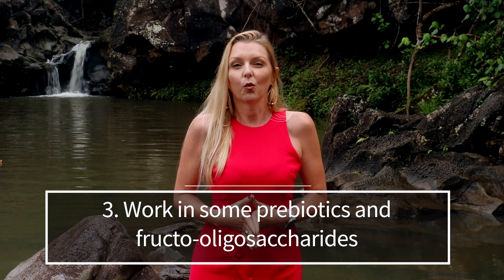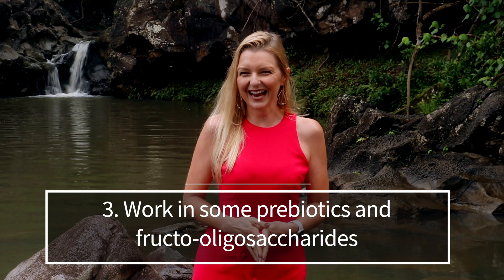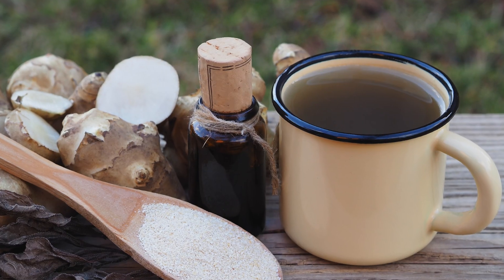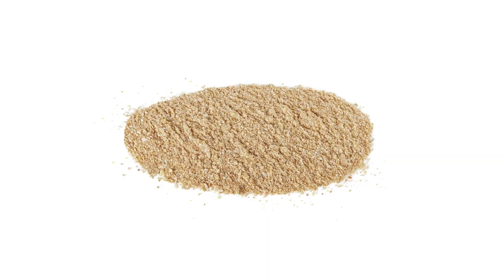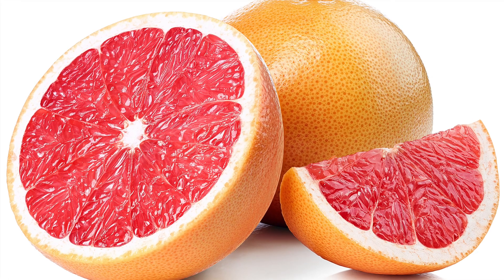Number three: work in some prebiotics and fructooligosaccharides. Administration of fructooligosaccharides, a common prebiotic, has been shown to promote the growth of Akkermansia. Other prebiotics such as inulin, psyllium husk (or Metamucil), oligochitosan, and grapefruit pectin have all been shown to increase Akkermansia populations. Of all these prebiotics, it does seem that fructooligosaccharides are the most preferable nutrient for Akkermansia, as they appear to promote growth the most.